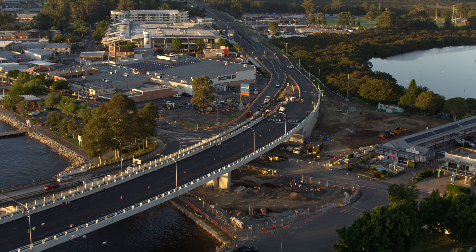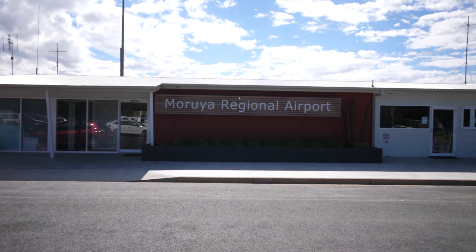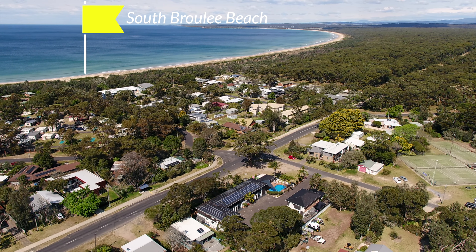Local infrastructure improvements such as the bridge and Moruya Airport upgrades mean that the future growth in this area is imminent.